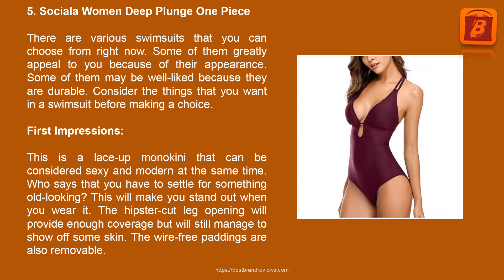Product 5: Social Women Deep Plunge One Piece. There are various swimsuits to choose from right now. Some greatly appeal because of their appearance, while others are well-liked because they are durable. Consider the things that you want in a swimsuit before making a choice. This is a lace-up monokini that is both sexy and modern. It will make you stand out when you wear it. The hipster cut leg opening provides enough coverage while still showing off some skin. The wire-free paddings are also removable.